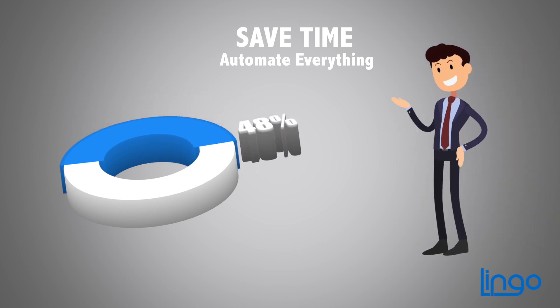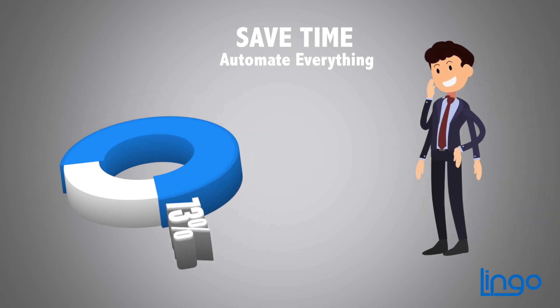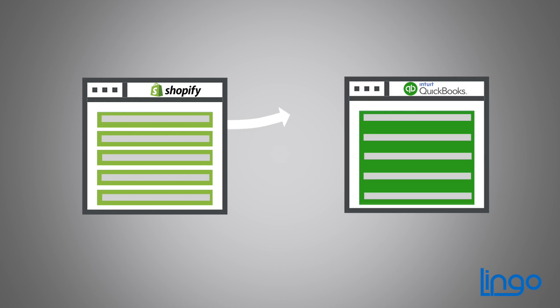How would you like to dramatically reduce the hours you spend on bookkeeping and cut expenses? When you automatically merge your Shopify data into QuickBooks, you'll do just that.